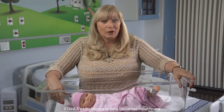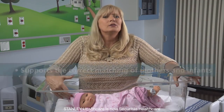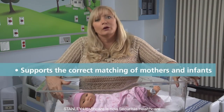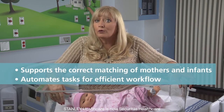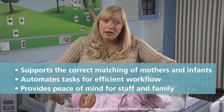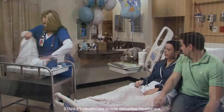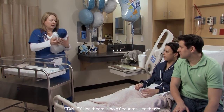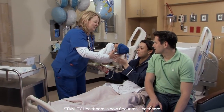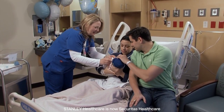Working closely with our healthcare customers, we've learned hospitals need a solution that supports the correct matching of mothers and infants, as well as automating tasks for efficient workflow and providing peace of mind for staff and families, as well as protecting infants throughout the hospital. The Hugs Infant Protection System, trusted by over 1,400 hospitals worldwide, is the most widely used solution for infant protection because it helps hospitals meet all these goals.